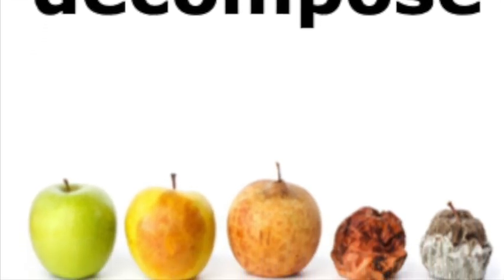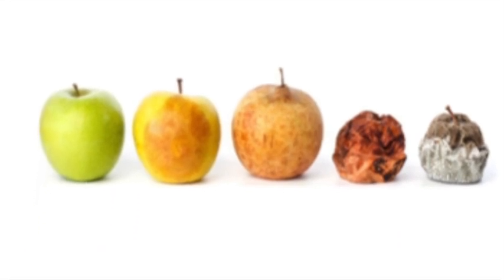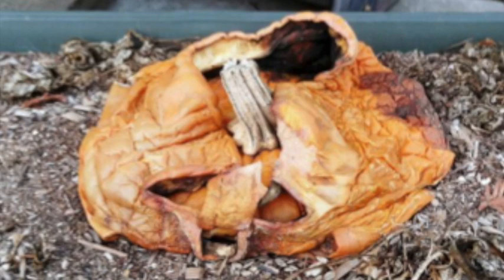A word in this story is decompose. Decompose means to break something down into smaller parts. Let's say the word decompose together. Ready? Decompose. When you say decompose, I hear a 'd' sound at the beginning of the word. Look, decompose begins with the letter D. Here is a picture that shows decompose — this apple is decomposing, it is breaking down into smaller parts. Here is another picture: this pumpkin is breaking down into smaller pieces, it is decomposing. De-com-pose: three syllables.